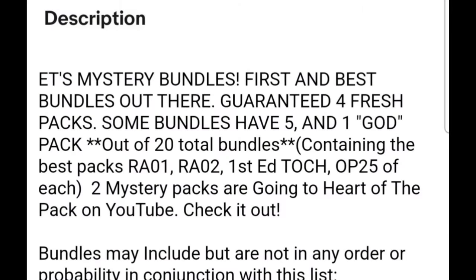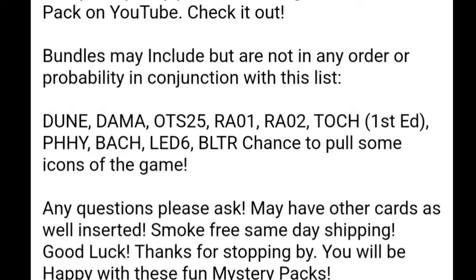Mystery bundles - first and best bundles out there. Guarantee four fresh packs; some bundles have five, and one got a pack out of 20 bundles containing the best packs from collection, first edition. Two Mystery Packs are going to Heart of the Pack on YouTube. Bundles may include any order of probability with this list - Dune to collection, chance to pull some icons of the game. Any questions, please ask. May have other cards as well. Smoke free, same day shipping. Good luck and thanks.